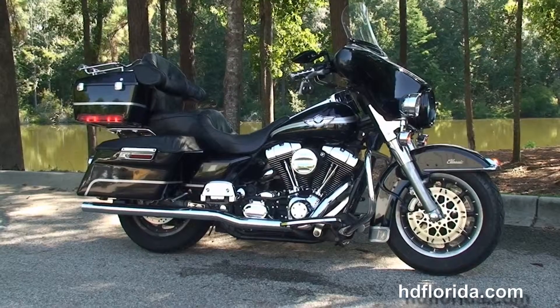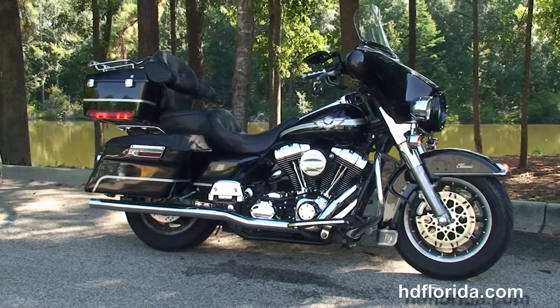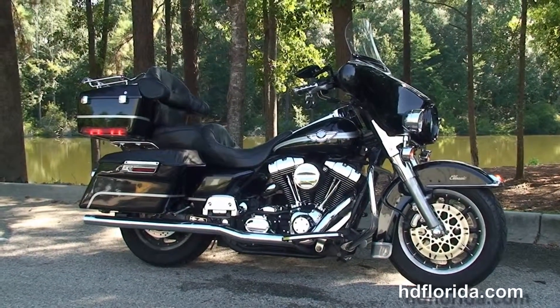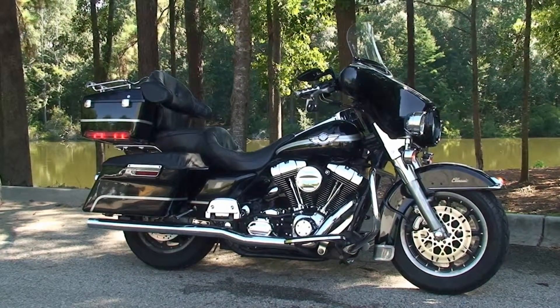For more information on this 100th anniversary Electra Glide Classic with over $4,800 worth of accessories on it, click the link below and browse the rest of our top-of-the-line inventory. Visit us at HDFlorida.com — we're always open 24/7. Remember: have one rockin', smokin', thrill-and-fulfilled Harley day.